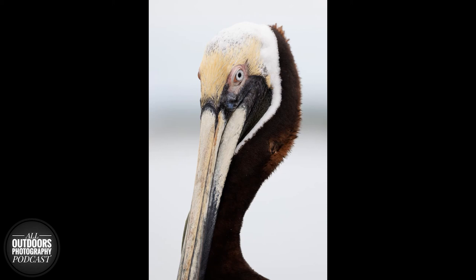Welcome back to the All Outdoors Photography Podcast, where we share experiences out in the field and educate others through landscapes, wildlife, macro, and more with other photographers from around the world. In today's episode, we're going to be talking about my trip to Florida.